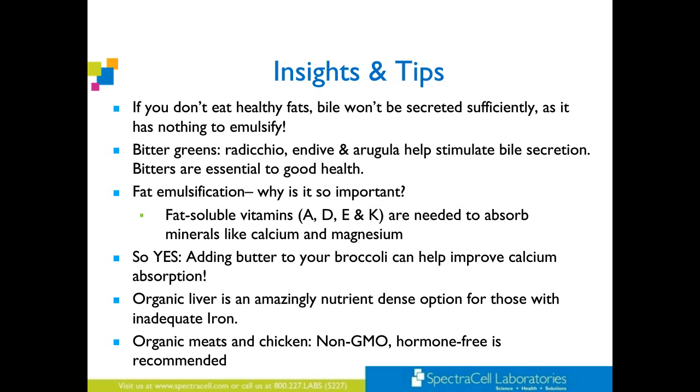Bitter greens also help with bile secretion: radicchio, endive, arugula — that tricolor salad you get at a nice Italian restaurant. There are reasons for this. By eating the salad, you're literally preparing your body to digest and utilize the foods that are coming. Bitters are essential to good health. In our society, people say, 'Ooh, I don't like it — it's bitter.' And I try to explain: yes, and we need to eat it on purpose. We need to become more mindful that these foods have these qualities and how they can assist us in improving our health.